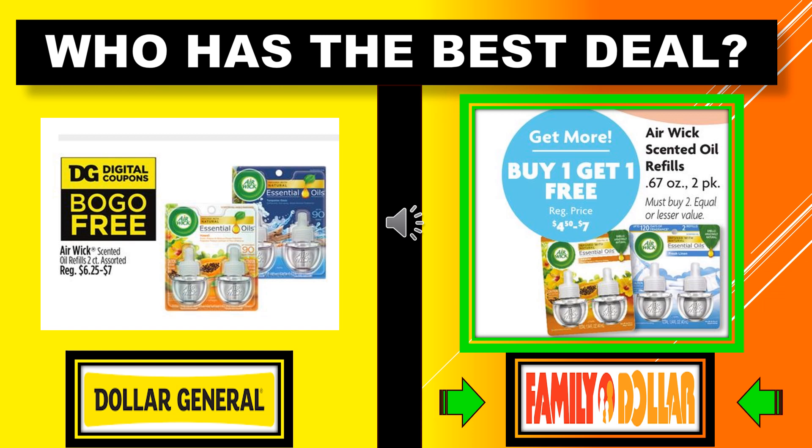Who has the best deal on the Airwick Essential Oils? Dollar General has buy one get one free on Airwick Scented Oil Refills 2-count Assorted Scents, regularly $6.25 to $7.00. Family Dollar also has buy one get one free, with regular prices $4.50 to $7.00. If you bought the low end at $4.50, that's the cheaper deal at Family Dollar. If you bought the $7.00 one it's an equal wash, so I gave that one to Family Dollar.